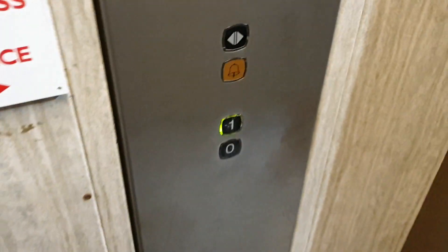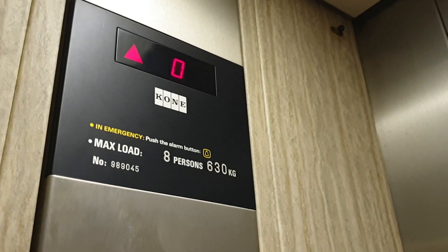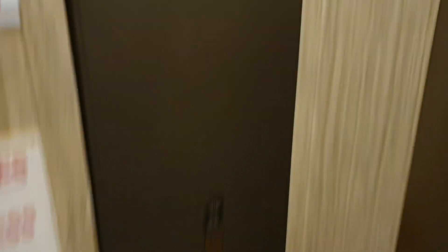We're going to take it for another ride. We're at 1. We're back down to G.